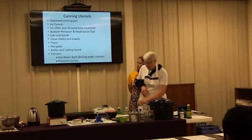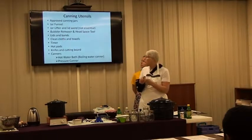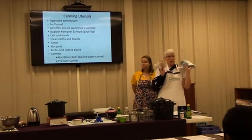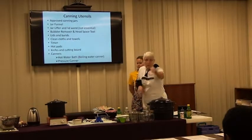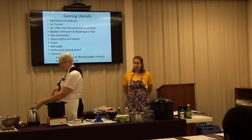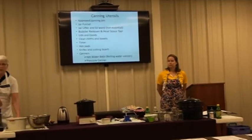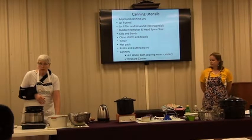Next are the bands and lids. You'll also need clean cloths and dish towels, a timer for processing the correct time, pot pads so you don't burn your fingers, and knives and cutting boards — sharp knives, because you actually cut yourself less with a sharp knife.